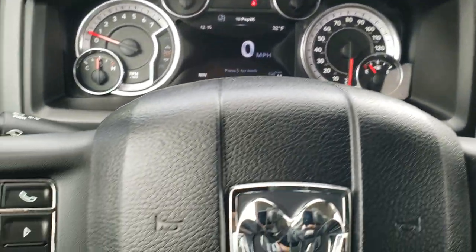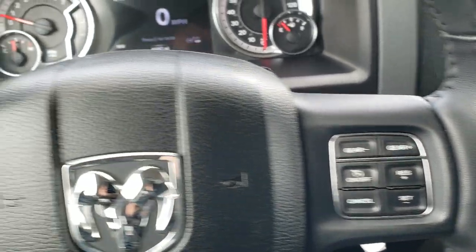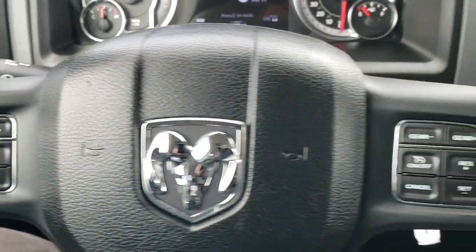The instrument cluster is very nice and clean. You do get the heated leather-wrap steering wheel, cruise controls and gear selector on the right, and Bluetooth and information center controls on the left — and remember you've got those audio controls in the back of the steering wheel.